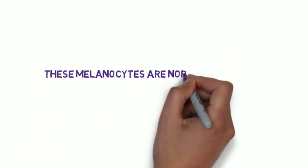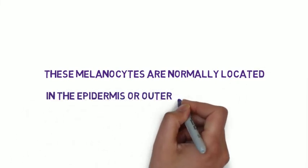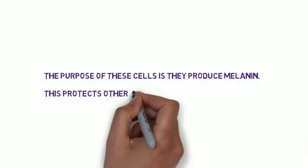Melanoma is caused by the uncontrolled growth of pigment cells or melanocytes, and these melanocytes are normally located in the epidermis, or upper layer of the skin. They produce melanin and protect our skin by absorbing UV light.